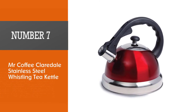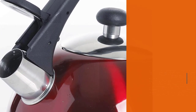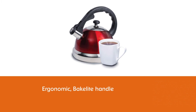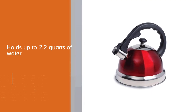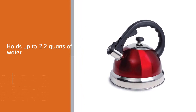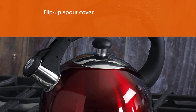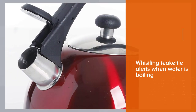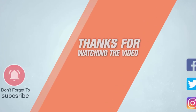Number seven: Mr. Coffee Clairedale Stainless Steel Whistling Tea Kettle. This classic stainless steel tea kettle is affordably priced and comes with a modern ergonomic Bakelite handle. The Clairedale holds up to 2.2 quarts of water, slightly on the larger side. A key feature is the spout cover, which flips up easily with the touch of a trigger button. The kettle emits a signature whistle when the water is ready. Keep in mind that hand washing is recommended over the dishwasher. For more details, click the link in the description.